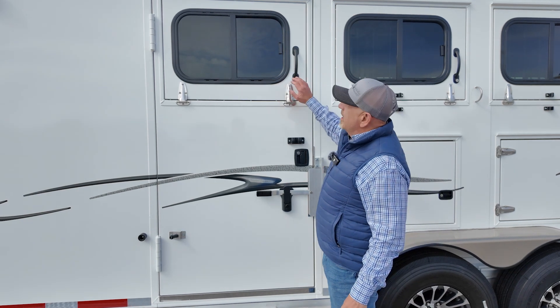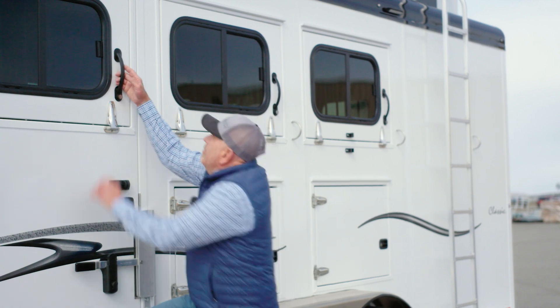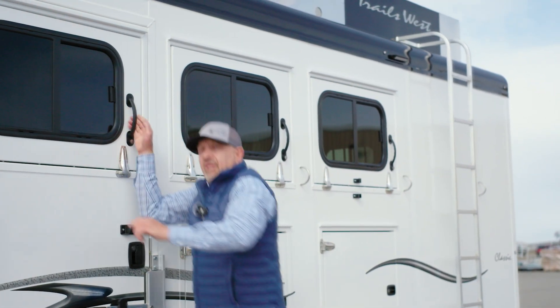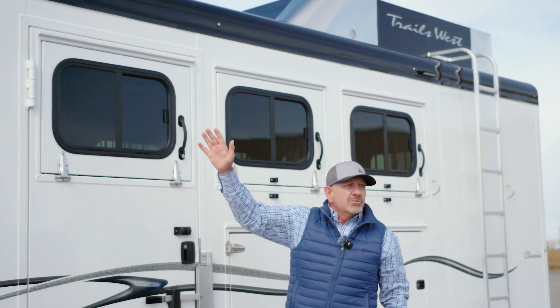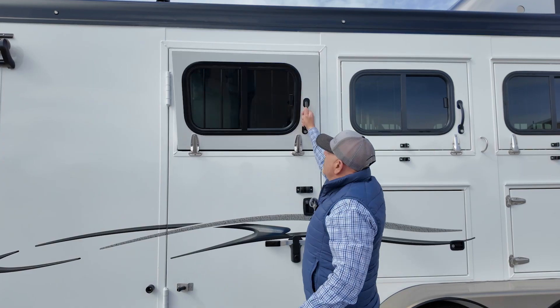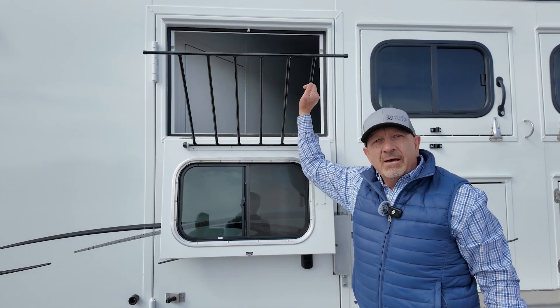This is 100% constructed out of aluminum. We are able to bend the jamb so we don't get water rolling off the work roof and into the trailer, so it's got basically a drip rail, and we build its own grill inside. The grill is steel — powder-coated steel.